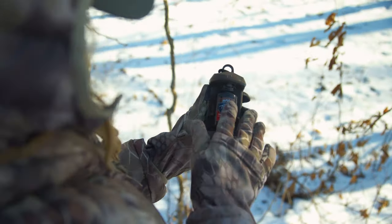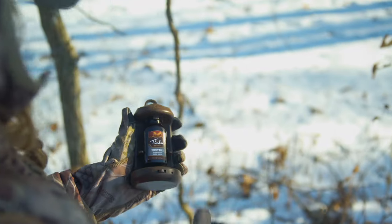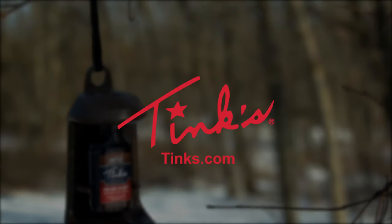Whether it's Tink's No. 69 Doe & Rut, No. 1 Doe Pee, or Trophy Buck, you'll bring them in close with Tink's P-Fuser.